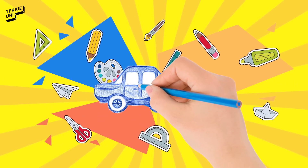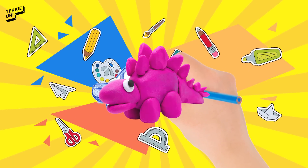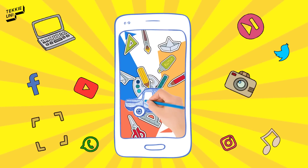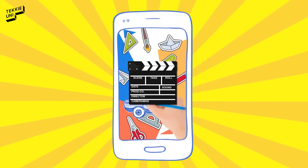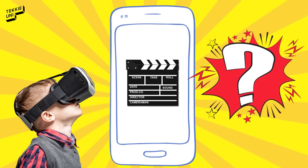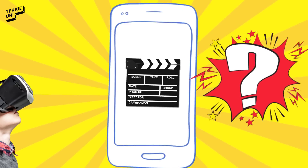Once upon a time, kids' creativity was all about paint, pencils, and Play-Doh. But today, children have the wonderful world of video, where every smartphone becomes a camera. Aren't your kids always glued to their screens? Let's turn this screen time into something more creative.